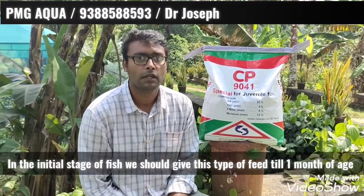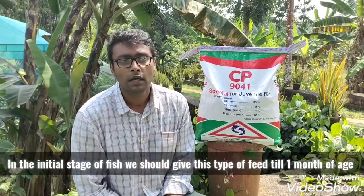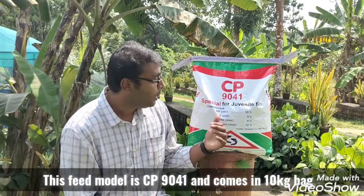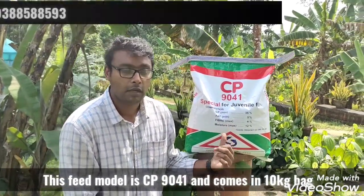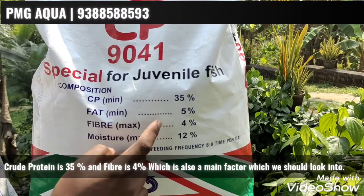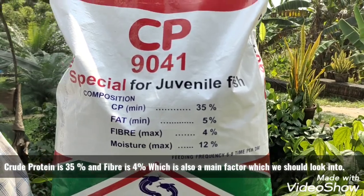In our farm, we are going to get the feed in the initial stage. CP is 9041. I am going to take the feed in the bag. This is a 10kg bag. We have 35% of crude protein. The main thing is to be fiber. If we are not getting the protein, we will not be able to get the meat.